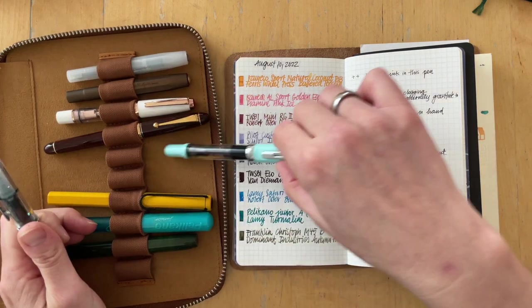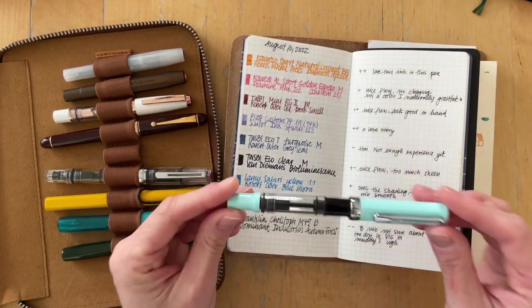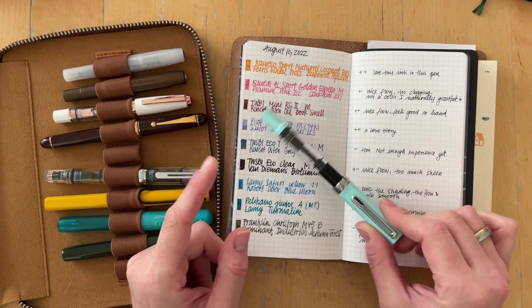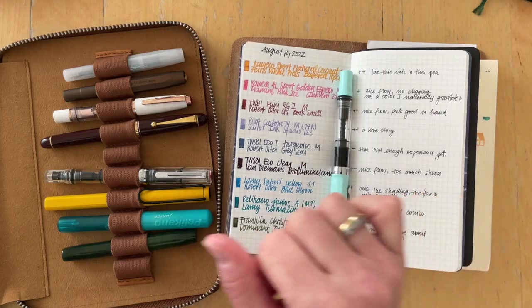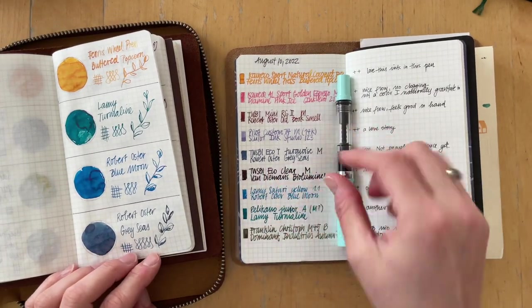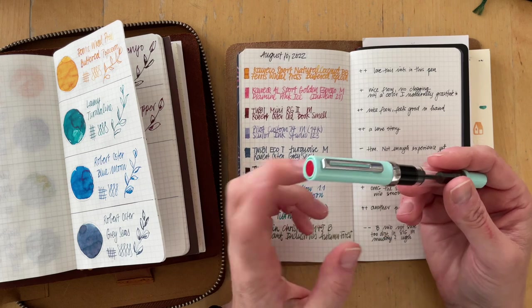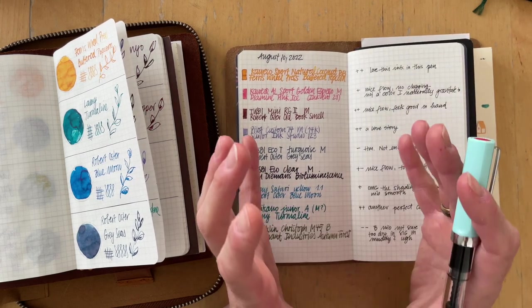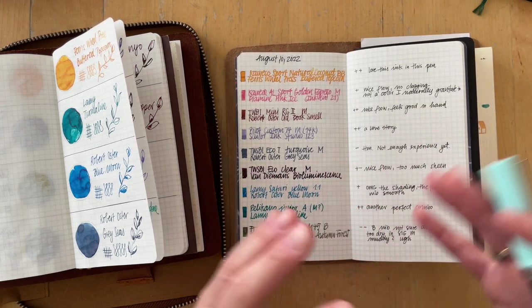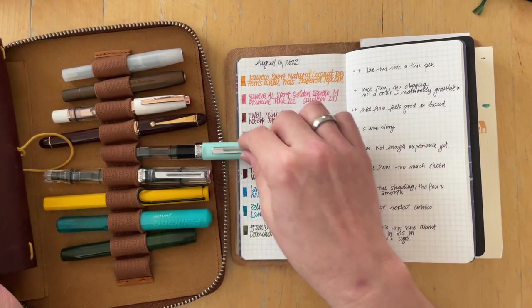The TWSBI Eco Tea in turquoise with an M nib was inked with Robert Oster Grey Seas. This ink was really nice in the swatch, but it does not look like that when I use it in a pen, so I put a minus. I was not drawn to this at all and only used it once when I journaled. I want to give this another chance and write more with it to see how I feel.